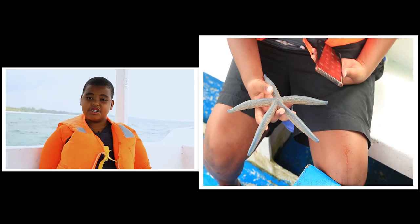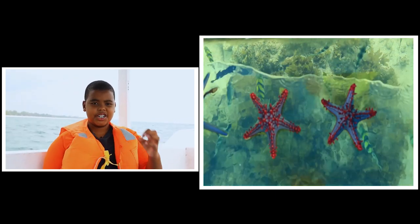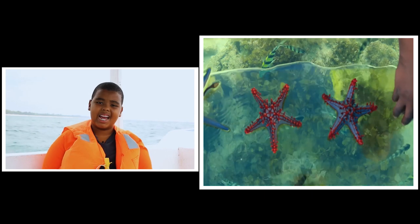Starfish can be found in the intertidal zone, which is the place where the tide goes in and out — where you usually swim in the ocean. They can also be found at abyssal depths of 6,000 meters, or 20,000 feet below the surface. Did you know how starfish walk? They walk with very little tube legs, but they have a lot of them all around their body.